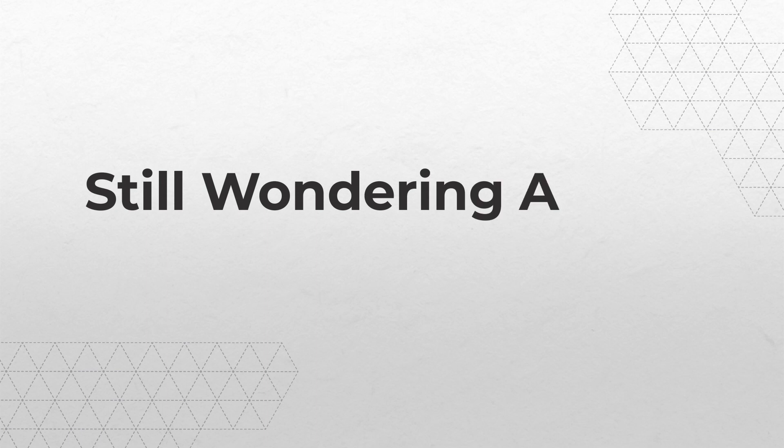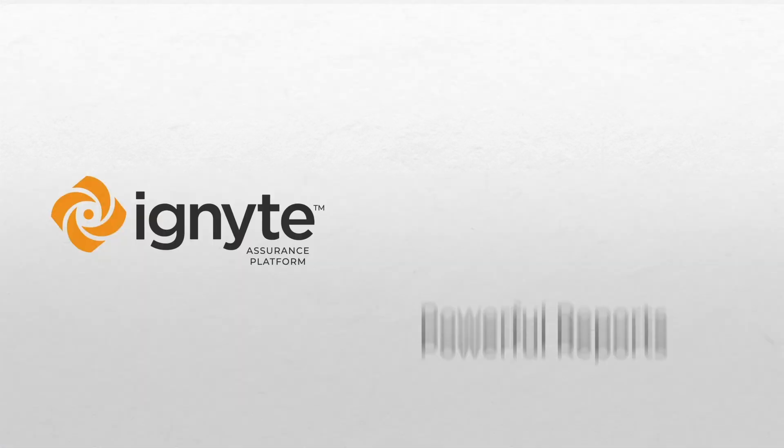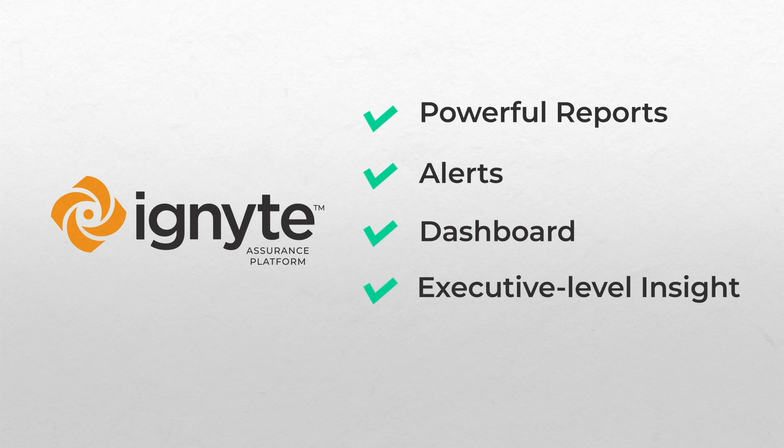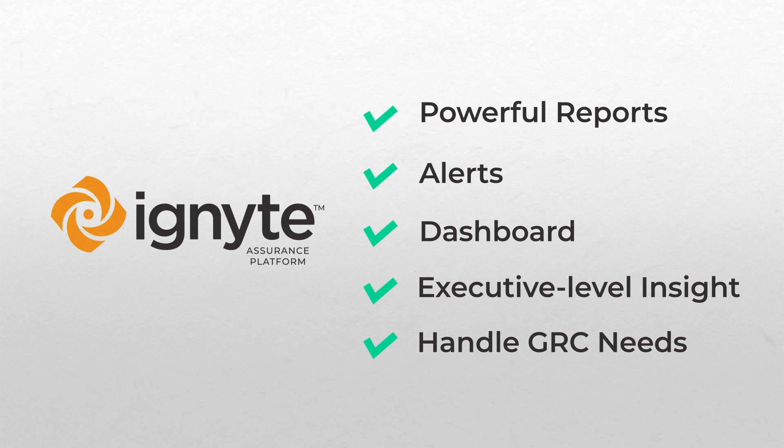So if you're still wondering about your compliance challenges, get the powerful reports, alerts, and dashboard features of the Ignite Compliance Management module that provide executive-level compliance insight in real time. Stay sharp when it comes to your governance, risk, and compliance GRC needs.